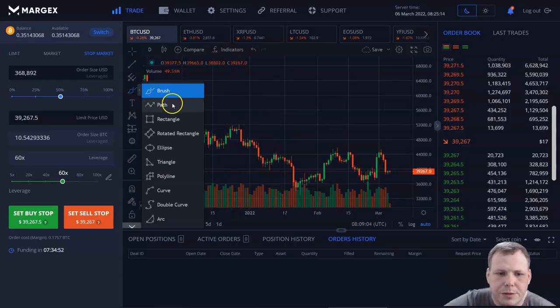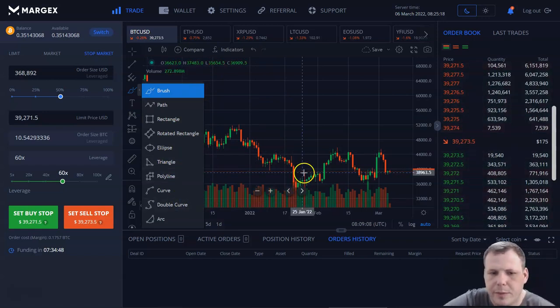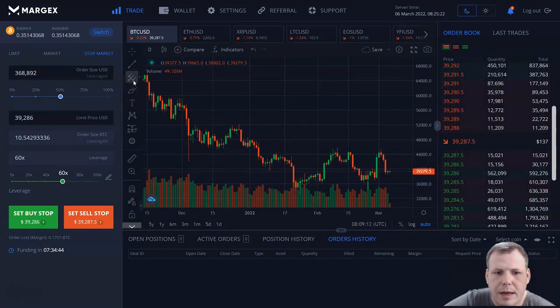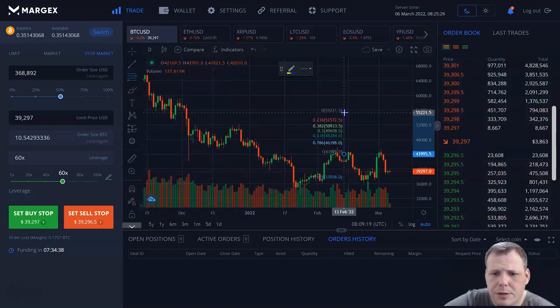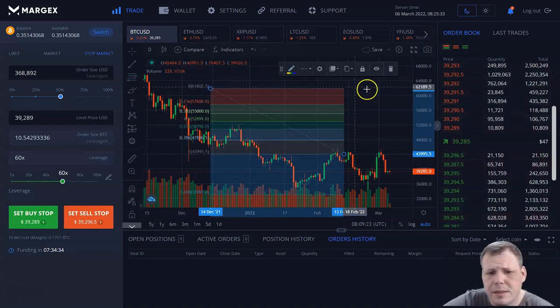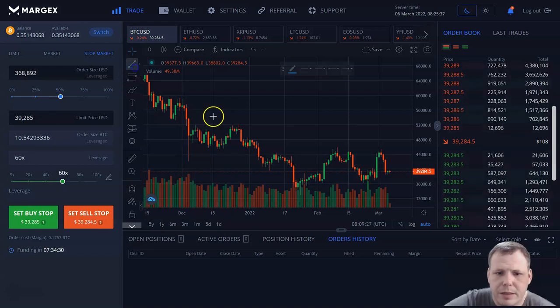You can use paths, rectangles, eclipses, triangles. If you're a more experienced trader, you have all of these tools available. You have pitchforks, Fibonacci retracement — so if you're looking to understand where your support and resistance is, this is perfect for you. You have so many different tools. If you want to make a line and say this is your support, you can do that.